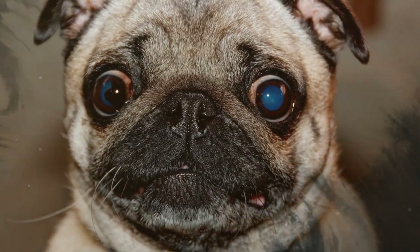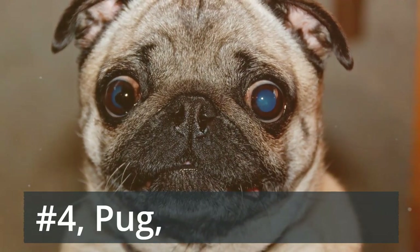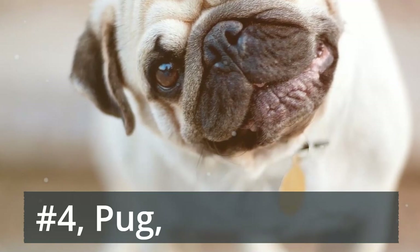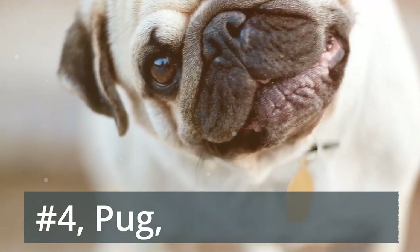Number 4: Pug. A little mischievous but totally loving, pugs make it easy on apartment dwellers with their homebody nature. Take care if you live anywhere with extreme temperatures, and keep the treats in check — pugs' love of food and couch-potato sensibilities make them prone to obesity.